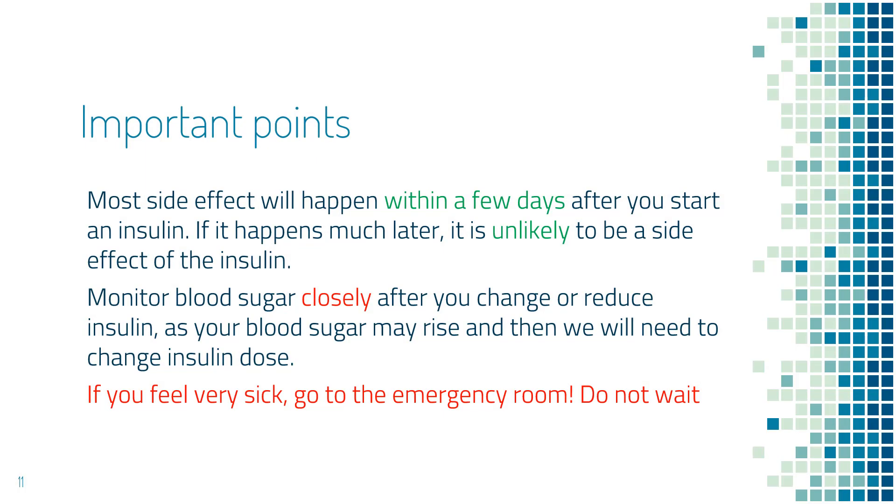The important points for your safety. First, most side effects happen within a few days after you start the insulin. If it happens much later — let's say two months later — it is very unlikely to be a side effect of the insulin. Second, monitor blood sugar closely after you switch to a different type of insulin, at least twice a day in the first few days, because blood sugar can go up and you may need to change the insulin dose.